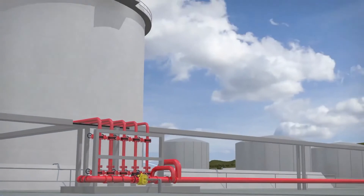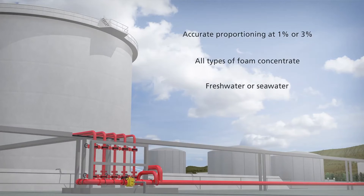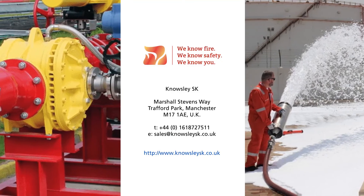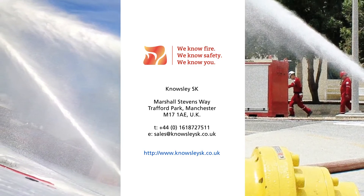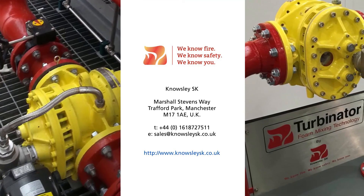If your situation requires a foam pump installation that needs no power supply and virtually no maintenance, while offering zero water waste and 100% correct foam proportioning, then the Turbinator is the answer. Stop wasting water and energy. Start lowering your operational cost and get the most easy-to-use, reliable foam proportioning system on the market. Contact us today for more detailed information. Noseley SK — We know fire. We know safety. We know you.